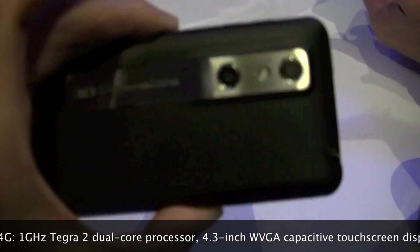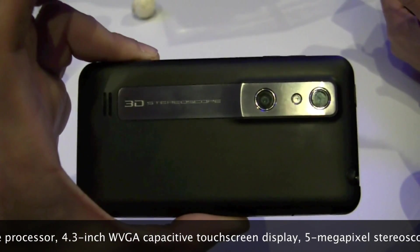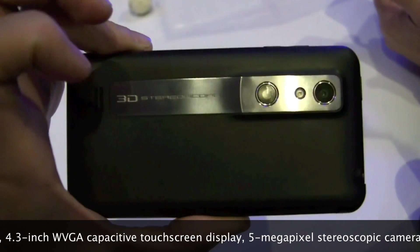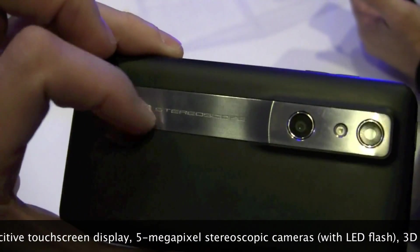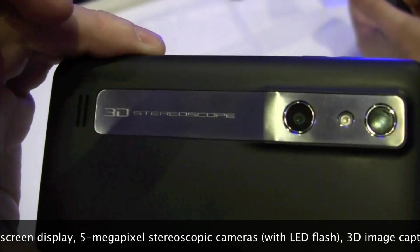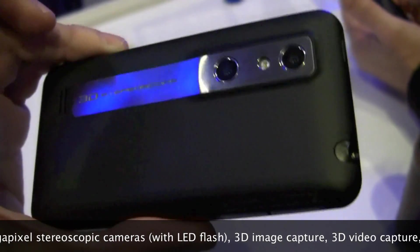And of course, this is a 3D phone, which means it's got the stereo 3D cameras right here — one, two — so you can record photos and video in 3D. We've got the LED flash right there, and you can see the 3D stereoscopic branding right there. That's basically the biggest selling point of the Thrill 4G for AT&T.